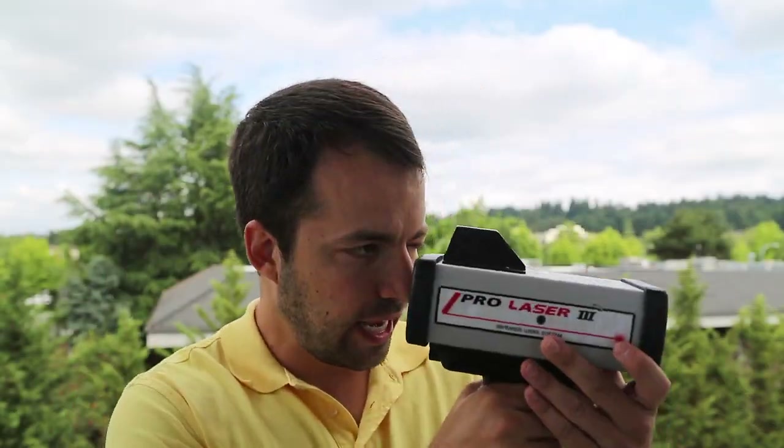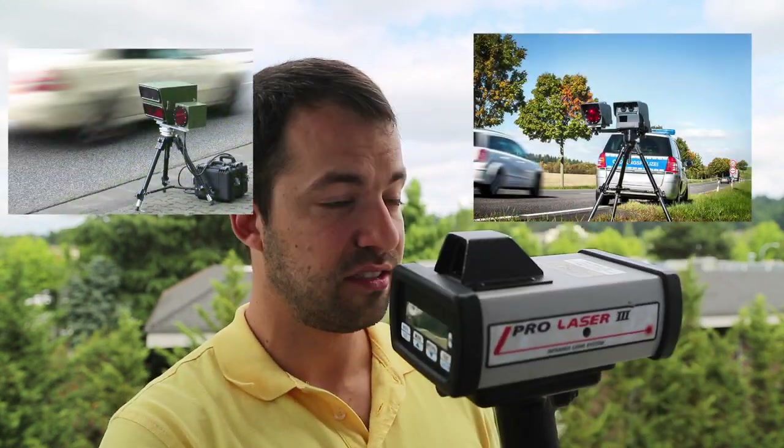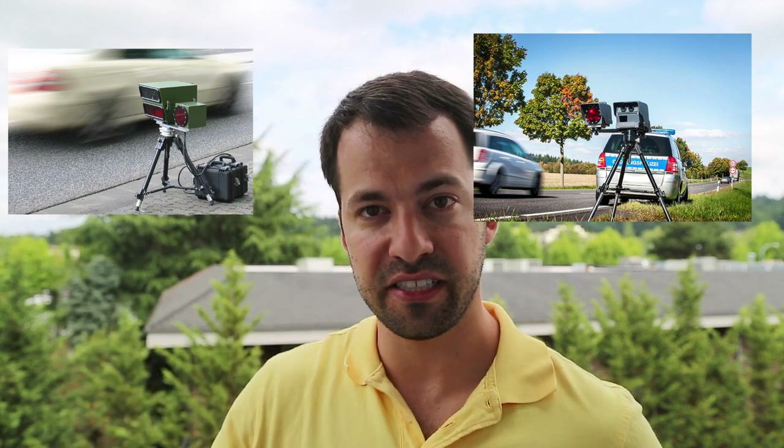You'd need every radar detector in the same location with the laser gun not moving. What if you put the laser gun on a tripod — completely stationary — and drove the exact same route with each radar detector in the exact same location? That's not how police use laser in the States where they hand-hold it, but for controlled testing conditions, it could be an option. There are also places that use fixed laser guns.